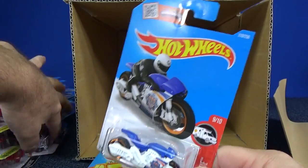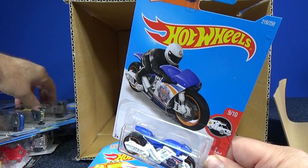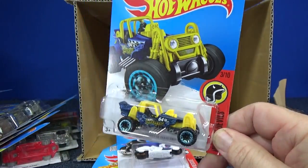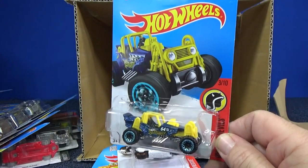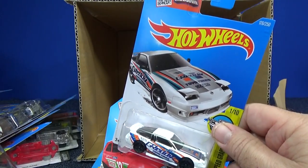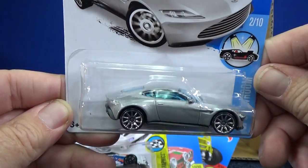Some models have that adjustable lip — I showed it in another video. Off Duty in orange and Street Stealth. The treasure hunt was the Mountain Mauler, but that's probably not the one people will be looking for out of this case. If you find the treasure hunt, try to get other people into the hobby and give them a treasure hunt car. People will definitely be looking for the Aston Martin DB10. Happy collecting, good luck hunting — bye!